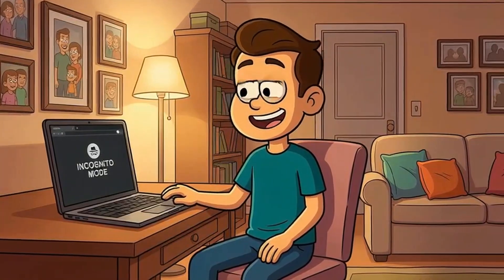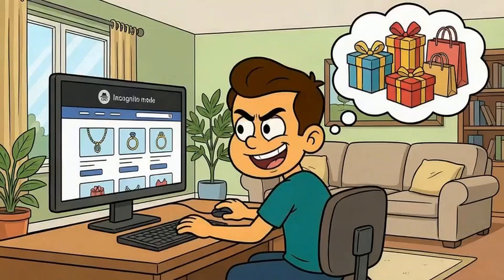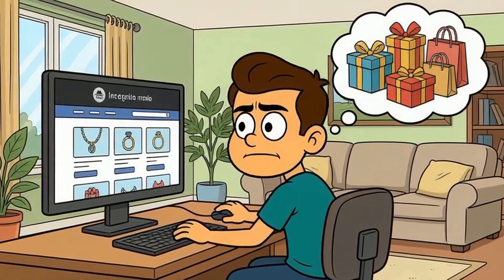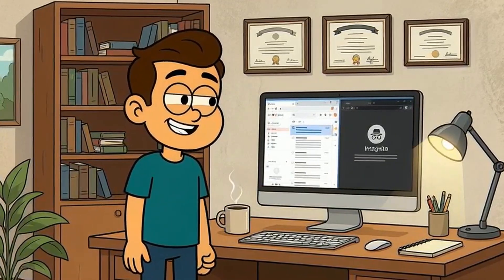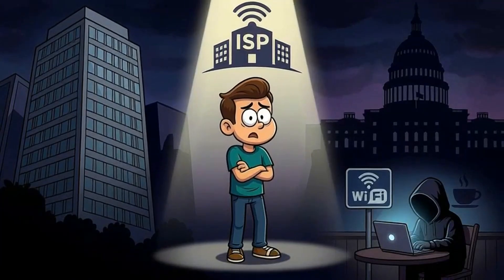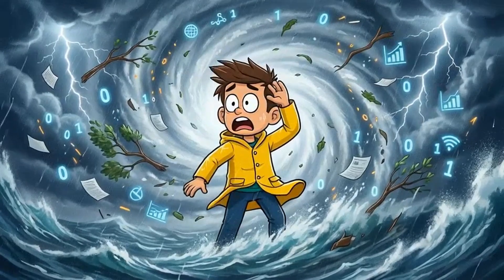This matters because privacy means different things in different contexts. If you're trying to keep your browsing private from your partner or kids who share the same laptop, incognito mode works great. If you're shopping for a gift without getting targeted ads that ruin the surprise, incognito helps. If you're logging into a second account without logging out of your first one, incognito is perfect. But if you think you're hiding from your internet provider, your employer, the government, or hackers on public Wi-Fi, you brought a raincoat to a hurricane.